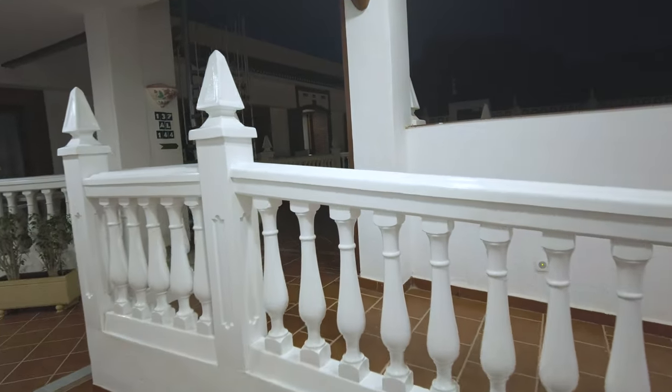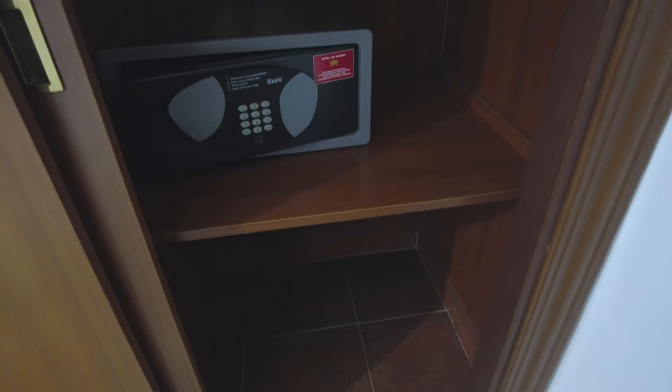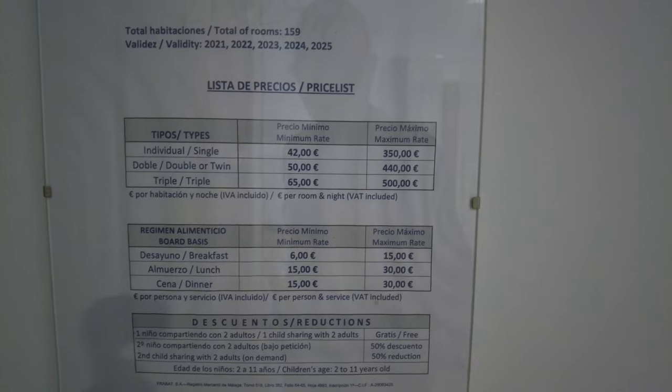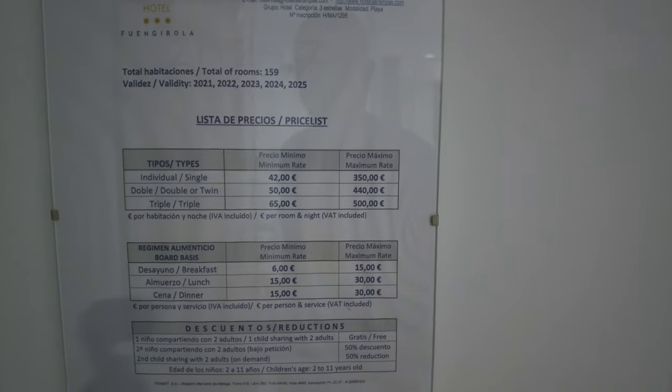I'll step outside and show you the courtyard — it's pretty cool out here, a nice little courtyard. Back inside, there's also a safe, some storage space, hangers, and here is the menu. It's got the rates for breakfast, lunch, and dinner, and also gives you the room rates — that is the price list.